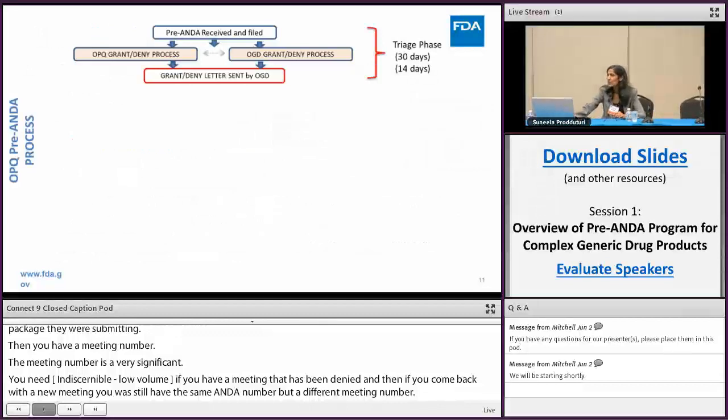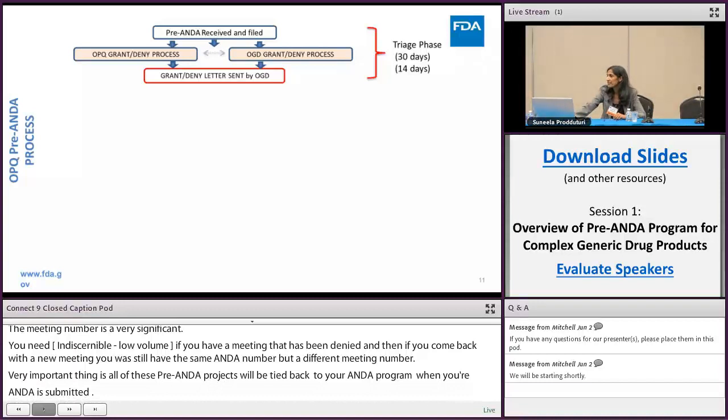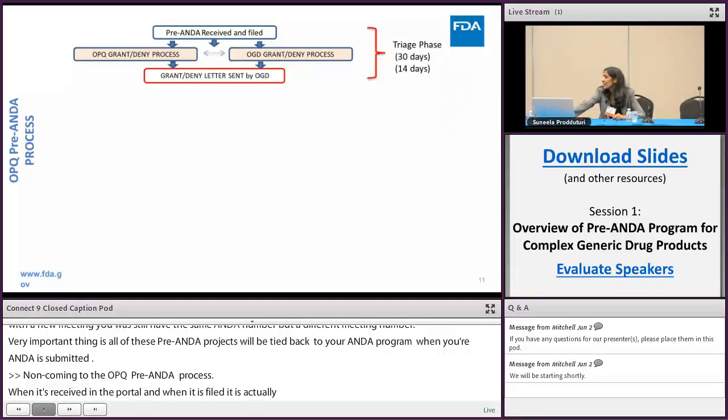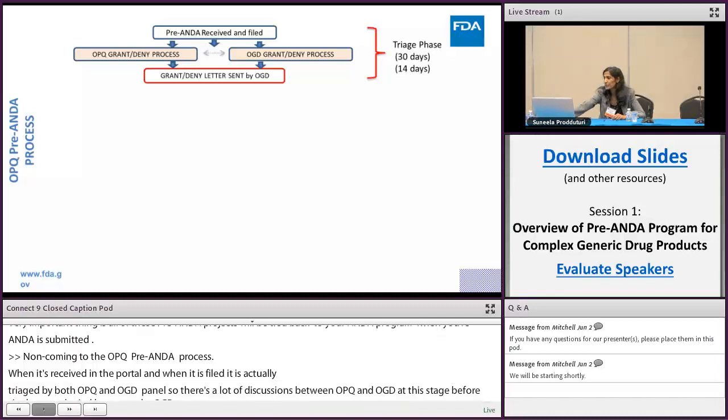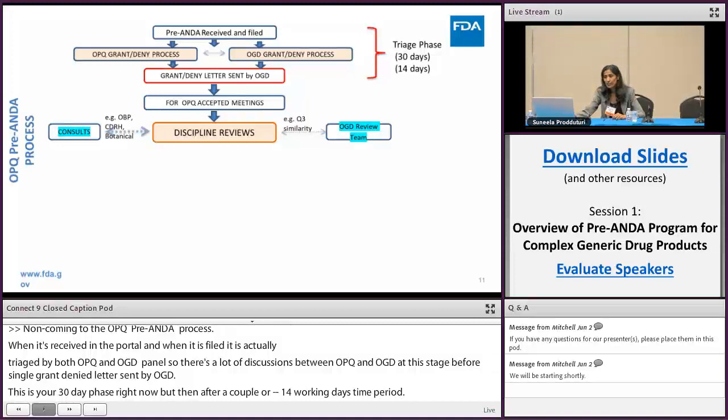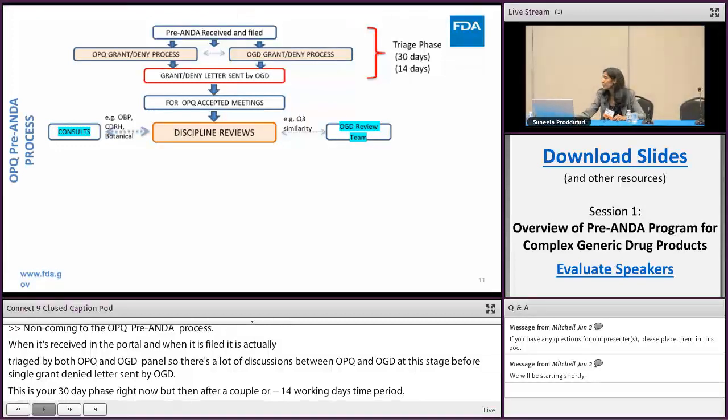When the pre-ANDA is received in the portal and filed, it is triaged by both OPQ and OGD in parallel. There are extensive discussions between OPQ and OGD before a single grant or denial letter is sent by OGD. This is currently a 30-day phase, but in a couple of years it will become a 14-day period. For meetings with CMC questions where OPQ accepts, discipline reviews are triggered. Reviewers can initiate consults — TDRH consults for devices, botanical consults, or OBT consults for biotechnology products.